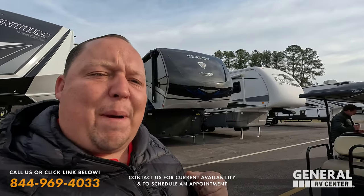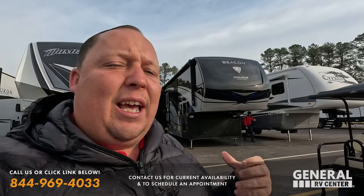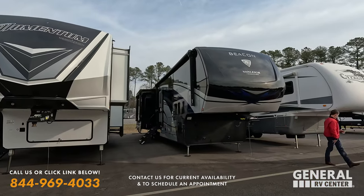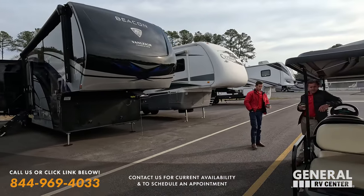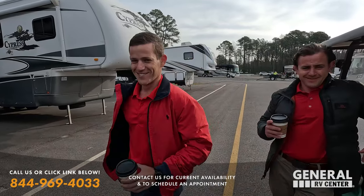Hey everyone, welcome back to another video — welcome to Matt's RV Reviews Pre-Owned. As you can see from the jacket, I am here in Richmond, Virginia at the RV show this weekend. I decided to stop by the dealership early and asked management if they had anything good that's used. They said, 'Matt, we have this Van Lee Beacon.' With us is Tom Bennett and Daniel Bennett — brothers!